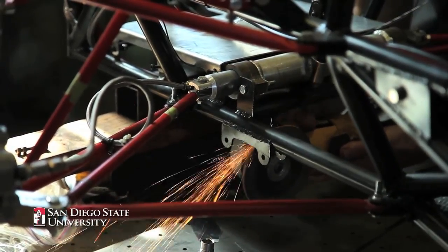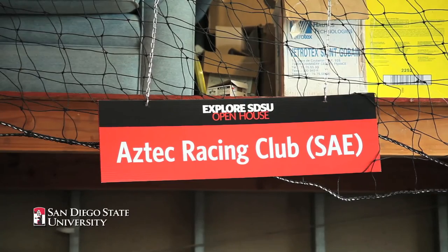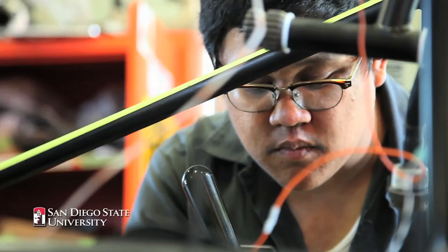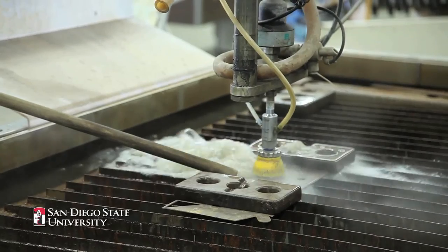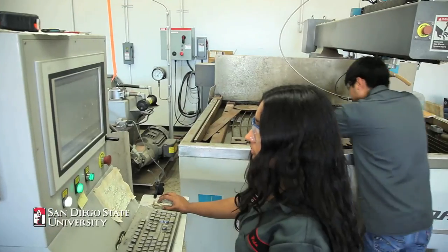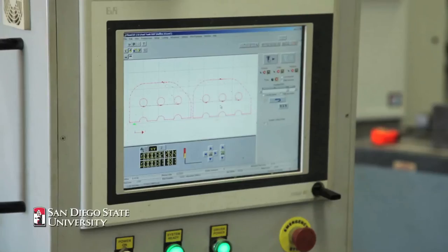We are building our race cars for the SAE competition this year. All of the components are built and designed by the students here in the camp center. It's crazy how much more experience I've gotten with respect to machining, designing, and taking what you learn in your classes and applying it to the car.